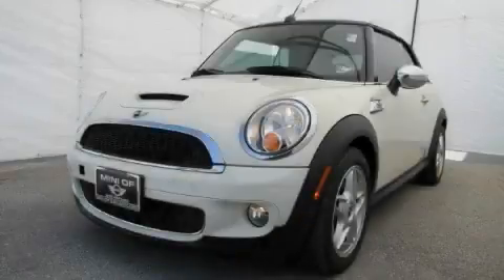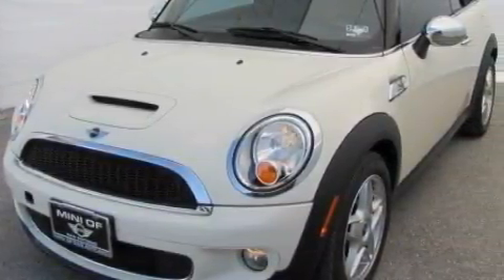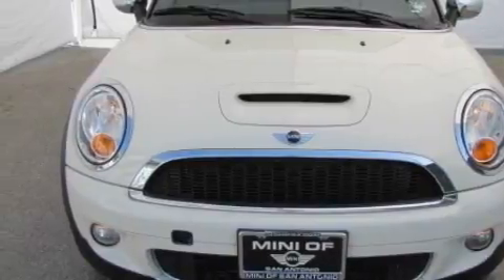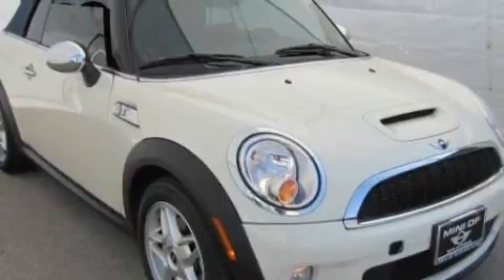This is a 2009 Mini Cooper. The steady four-cylinder turbocharged engine connected to an automatic transmission provides fuel efficiency with enough power to zip around town. With an EPA estimated rating of 34 miles per gallon on the highway, you won't be making frequent trips to the gas pumps.